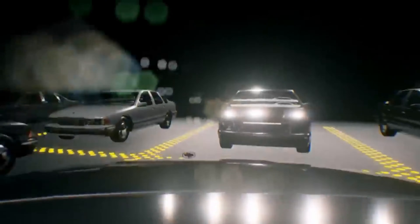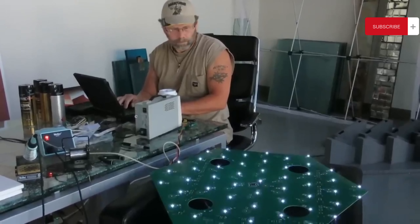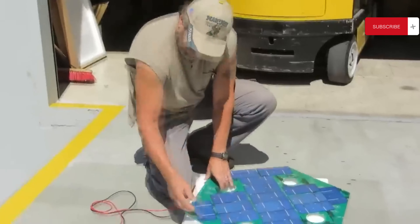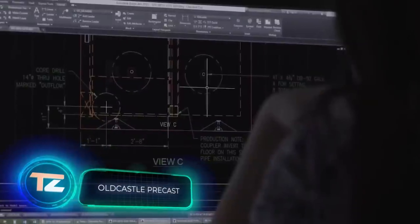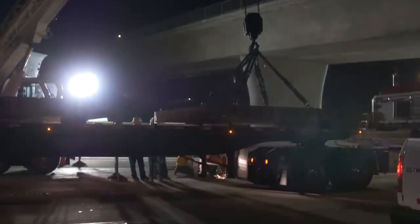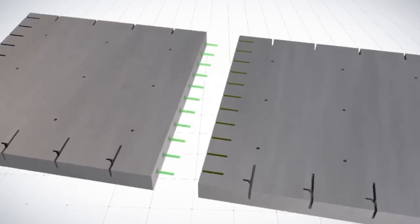The Solar Roadways project gained significant traction on Indiegogo, backed by an impressive 408,000 supporters from 165 countries. Unlike another multi-tool, this project is a solar panel system capable of handling the weight of a truck, making it suitable for public roads. The creators estimate that if U.S. roads were covered with these panels, the energy produced could be three times more than the country uses.